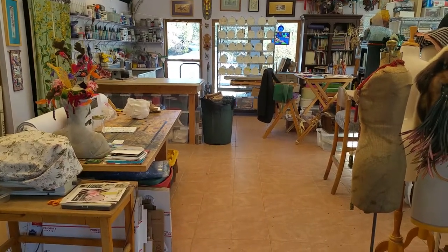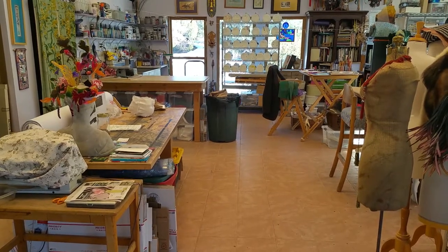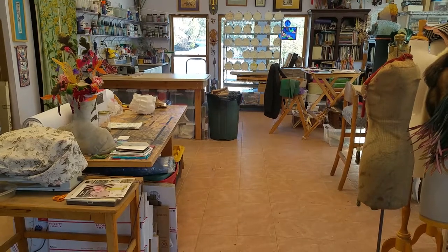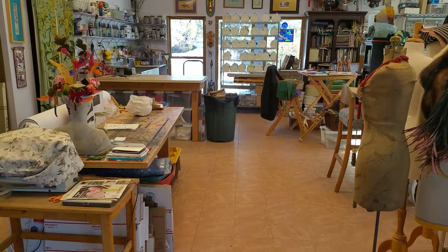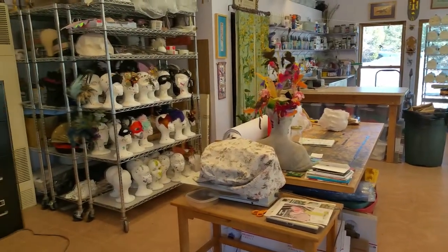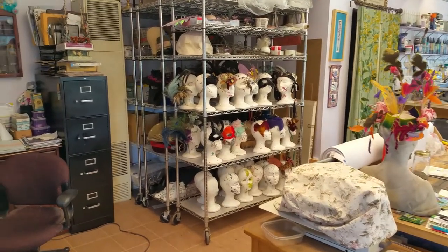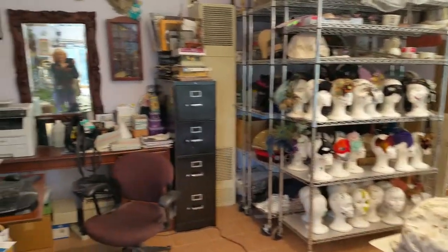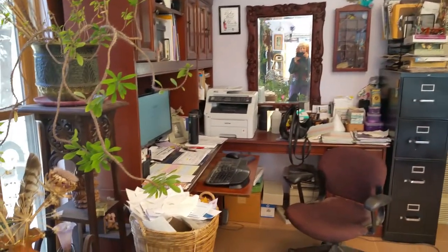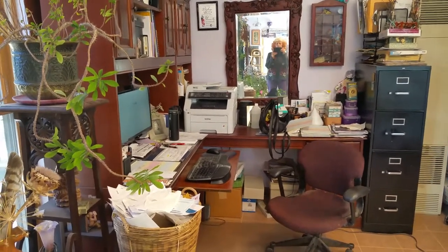Welcome to my studio. I have been so excited about sharing this room with you. You can already see a whole bunch of masks being worked on. This is where I work on the computer and write stories.